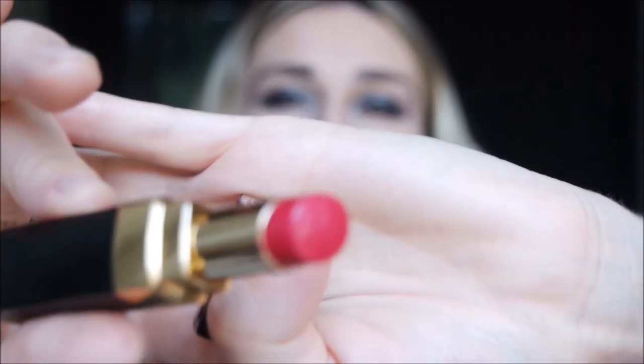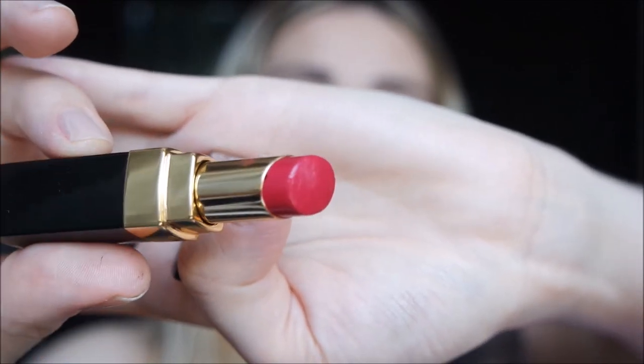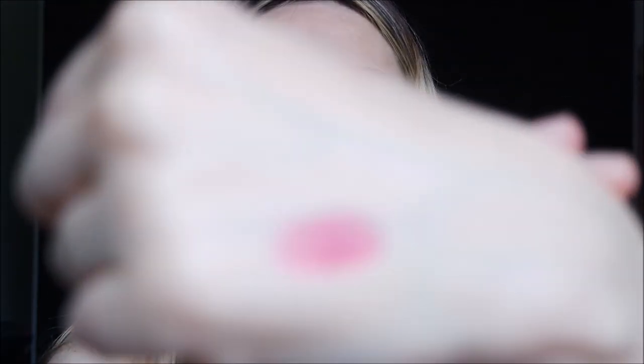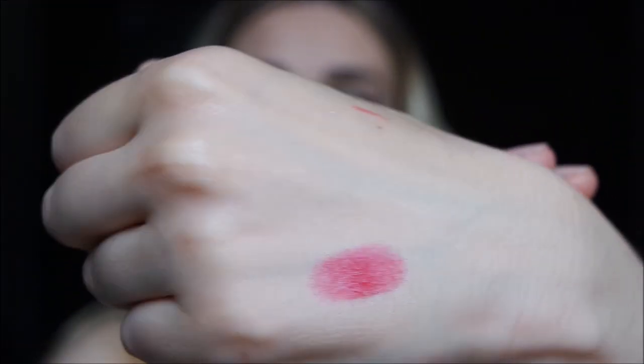I decided to go for a fuchsia shade because I'm really in love with pink shades by Chanel. In particular, my favorite shade ever was Seduction and I think this shade is very close to that one, so I love this kind of lipstick especially during the summer. This is the color Play — it's a beautiful cool pink shade.